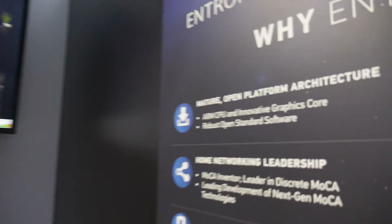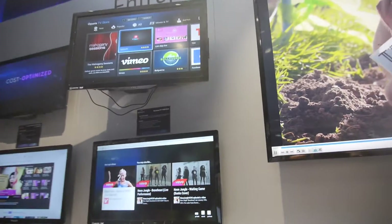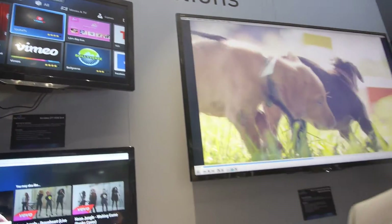Why work with open software? Things like the RDK running on the HDMI stick here — this is an alliance started by Comcast, really to make it easier for broadcasters and operators to access software and services for set-top boxes. It's relatively new; it's been talked about for over a year, year and a half. We're now demonstrating it here on our platforms.